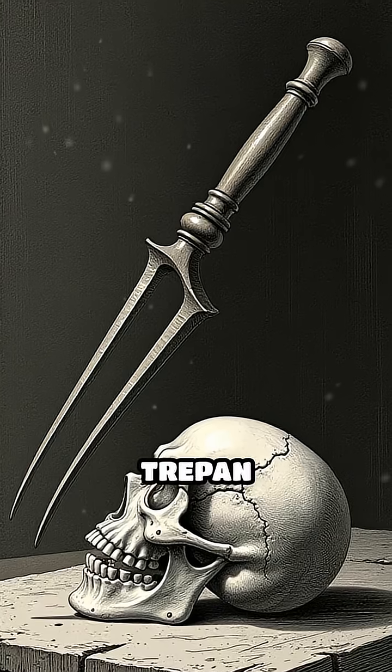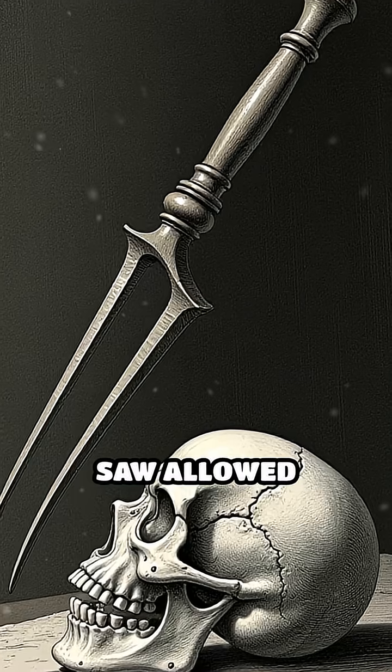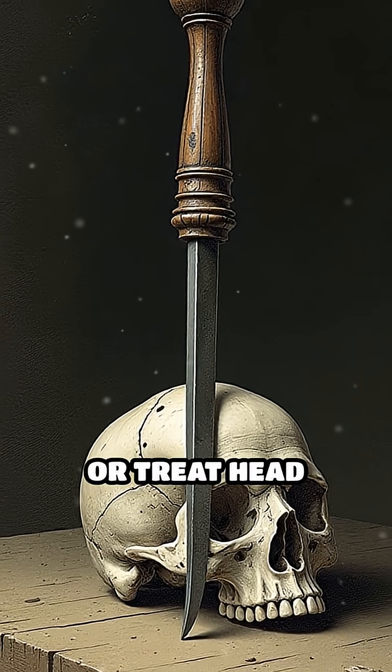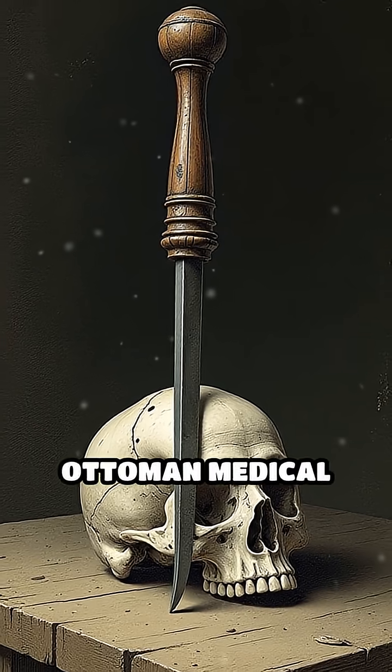Number 4: Trepan, 16th to 18th centuries. Used for trepanation, this cylindrical saw allowed surgeons to bore precise holes into the skull, reportedly to relieve pressure or treat head injuries — a practice documented in European and Ottoman medical texts.